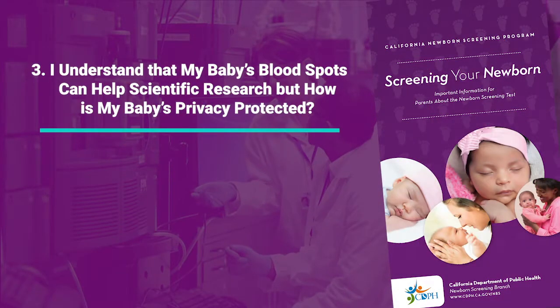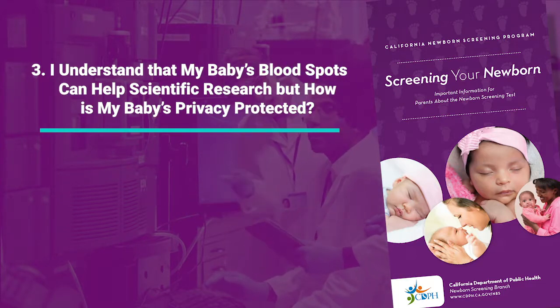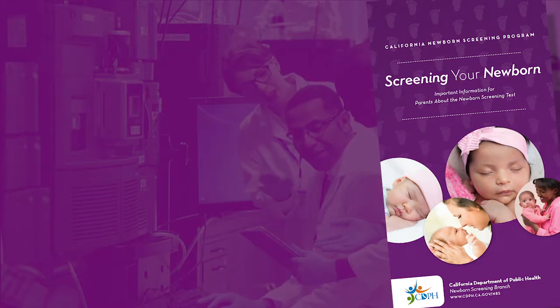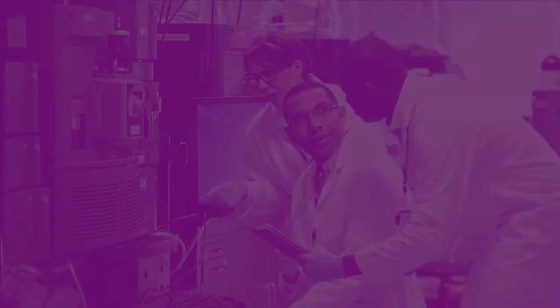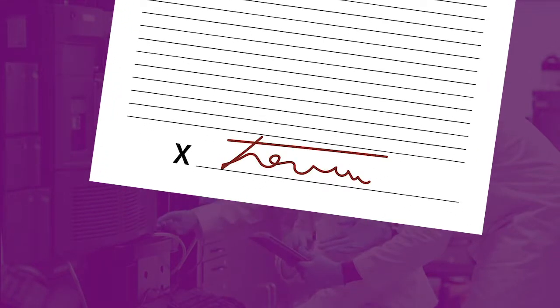I understand that my baby's blood spots can help scientific research, but how is my baby's privacy protected? All state and federal privacy laws are followed. The blood spot collection cards that get used to improve screening or develop new tests are used anonymously. No personal information is stored with the cards or released without a family's written consent and permission.